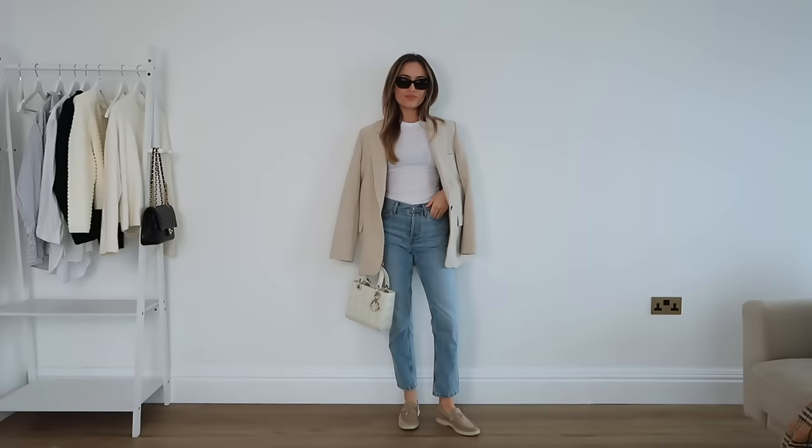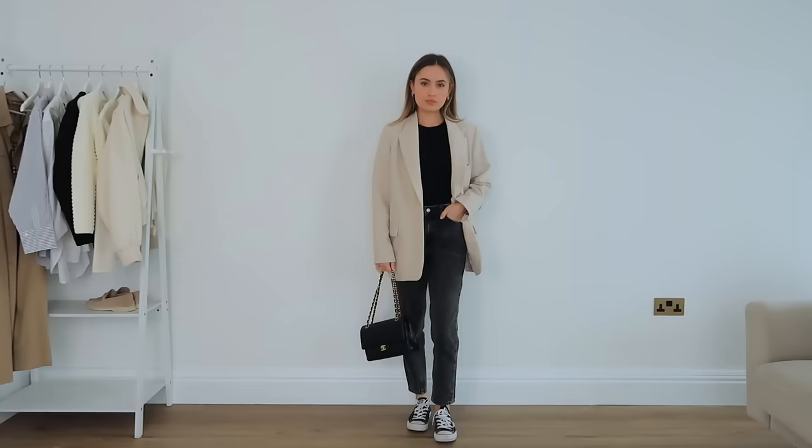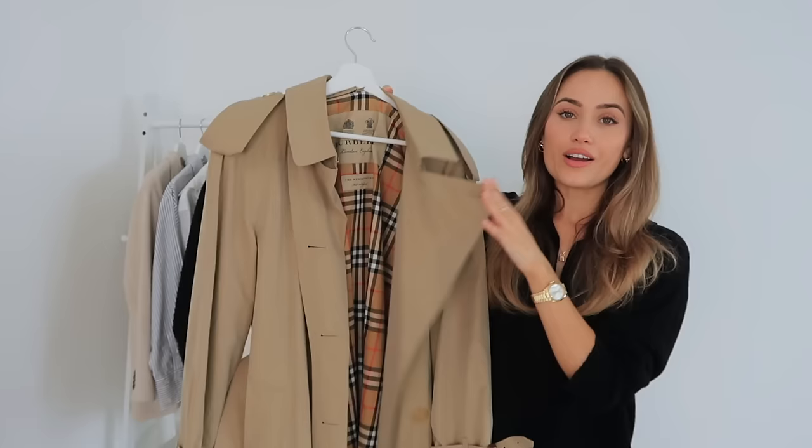Blazers are amazing all year round — I use mine every single week no matter the weather. My advice to anyone starting a capsule wardrobe is to get a blazer in all the colors: black, a light color, camel, white. I really love the color of this one from Zara — their blazers have the perfect cut and fit, between oversized and feminine. The only thing is the Zara ones don't last as long as more expensive blazers, but I love this one regardless.